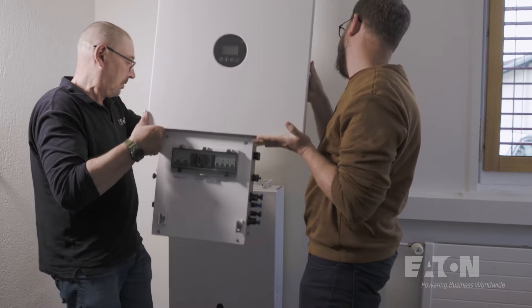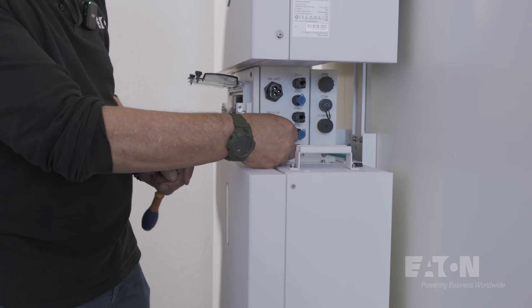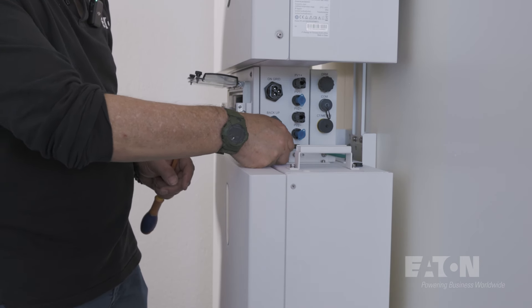It allows end-users to reduce energy bills while increasing self-consumption and property value. Installers can benefit from its plug-and-play design, which significantly reduces installation and commissioning time.